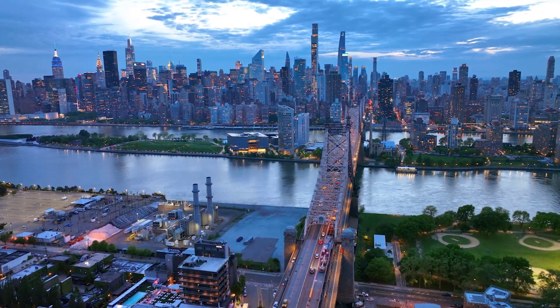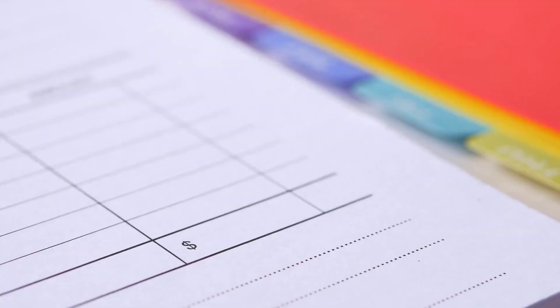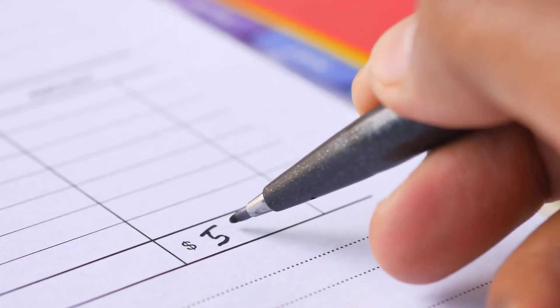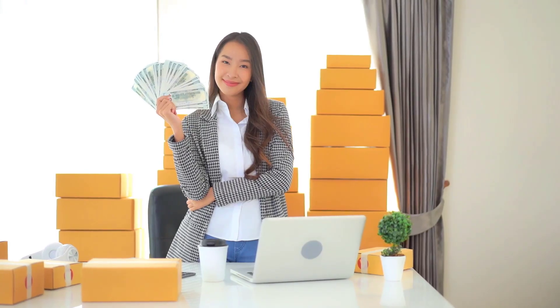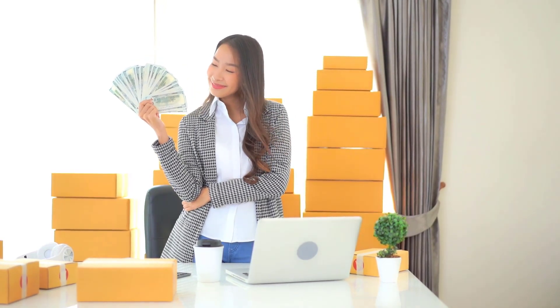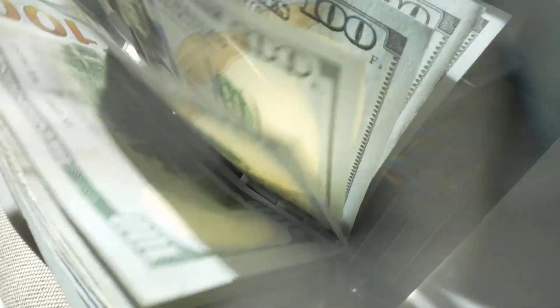Timing is essential when it comes to applying for Social Security retirement benefits. You can choose to apply as early as age 62, but keep in mind that your benefits will be permanently reduced if you choose to retire before your full retirement age. On the other hand, if you delay applying, your benefits will increase until you reach the maximum at age 70.